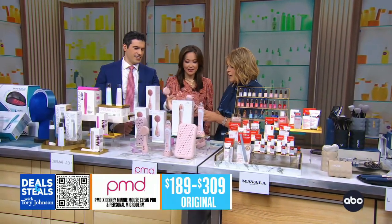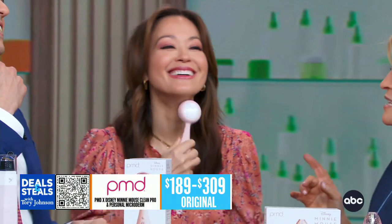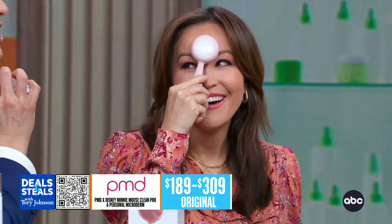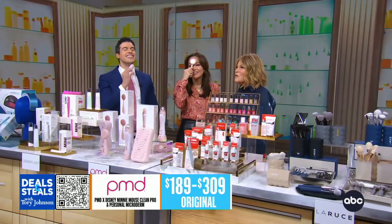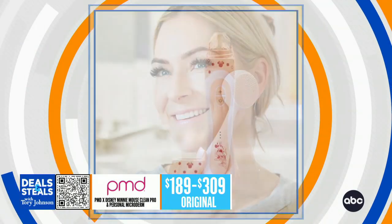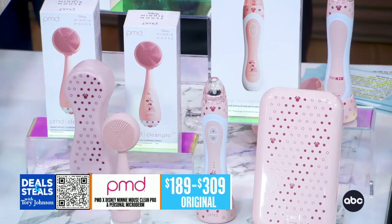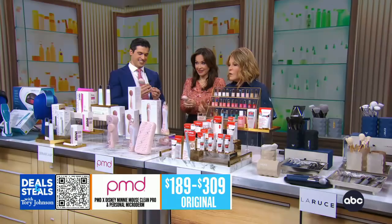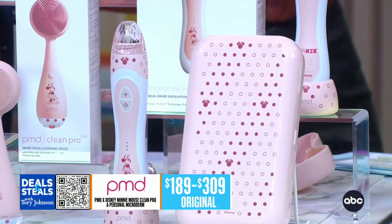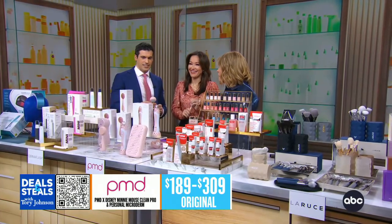This is the PMD device — a smart facial cleansing tool. It just feels good. It helps remove makeup, dirt, and all of that, and it's got a really nice jade side. It's customizable with multiple speeds, and there's even a Minnie Mouse version. We also have their Microderm Elite Pro, which has vacuum suction and a customizable treatment specifically to help with fine lines and wrinkles. All options are 50% off.